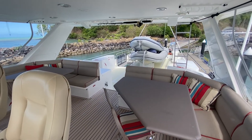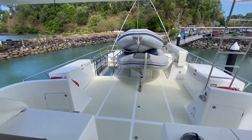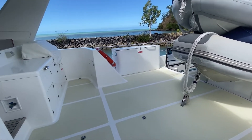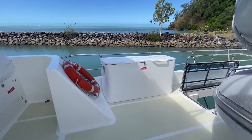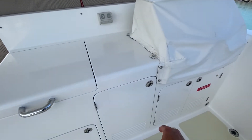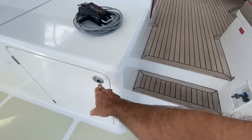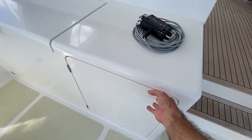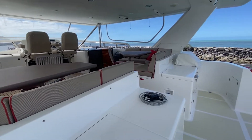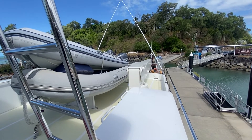Back onto the boat deck — we currently have two tenders stored. Over here we have a fuel locker, storage of fuel cans, barbecue, ice maker, sink, drinks fridge, and an additional freezer on the side. There's another fuel locker and a davit rated to 1.2 tonnes.